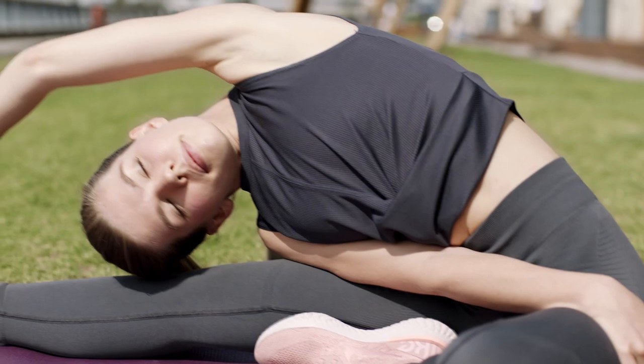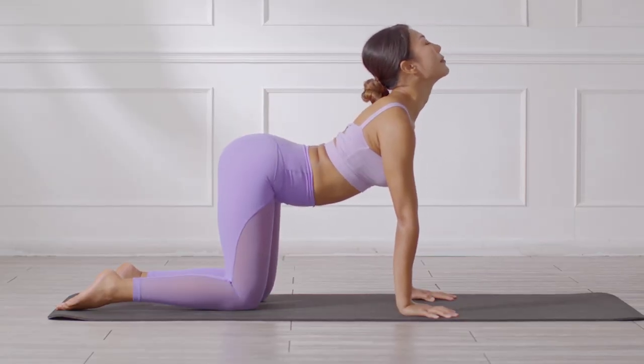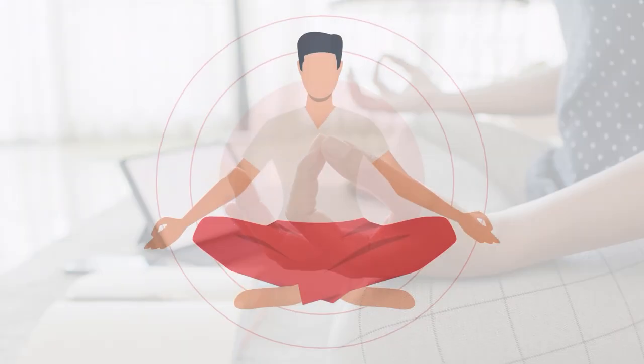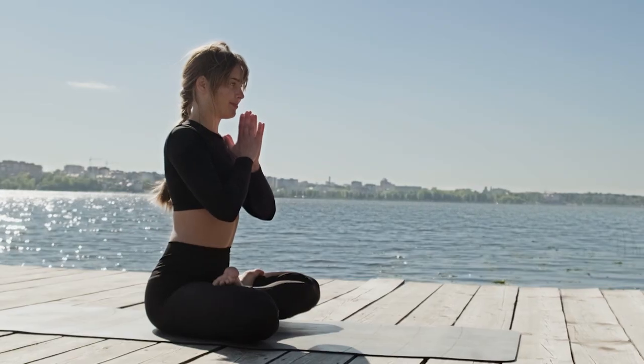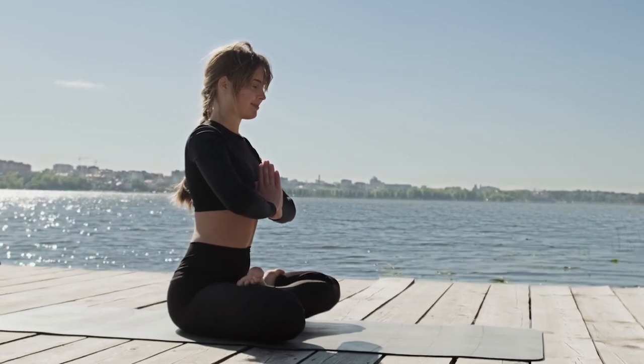Yoga encourages the practice of breathing patterns and body movements that release stress and tension accumulated in your body. Meditation can enhance melatonin levels and assist the brain in achieving a specific state where sleep is easily achieved. Lastly, mindfulness may help you maintain focus on the present, worry less while falling asleep, and even function better during the day. Practicing one or all of these techniques can help you get a good night's rest and wake up re-energized.